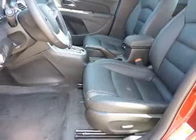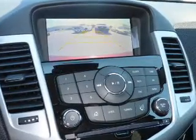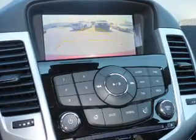Safety features include curtain head airbags, front airbags, side airbags, side impact door beams, and a low tire pressure warning.